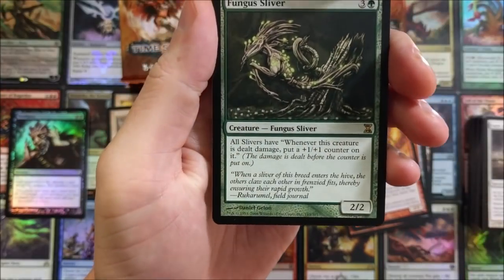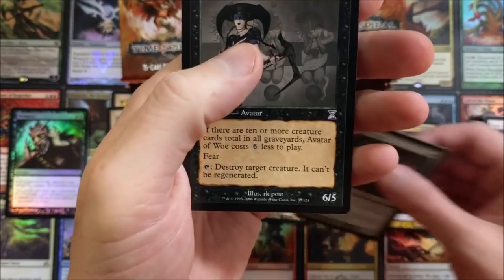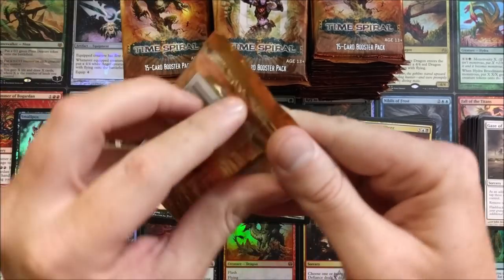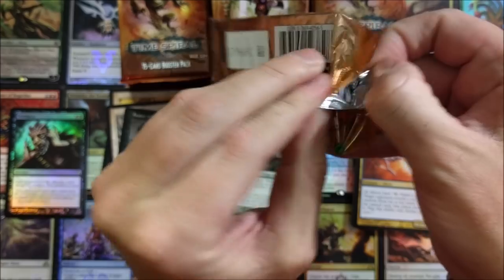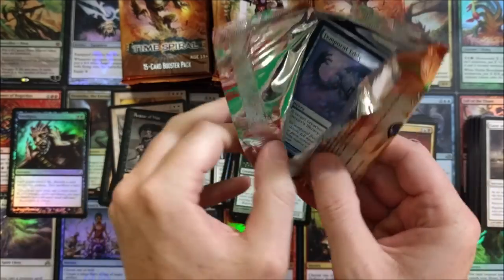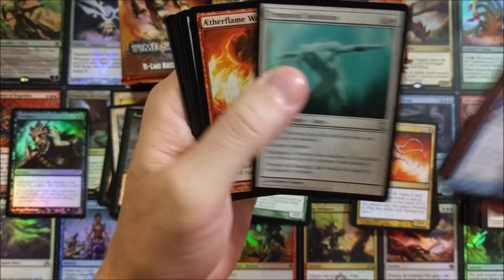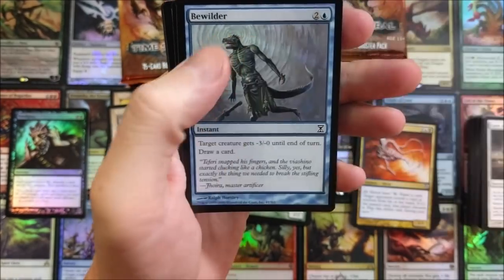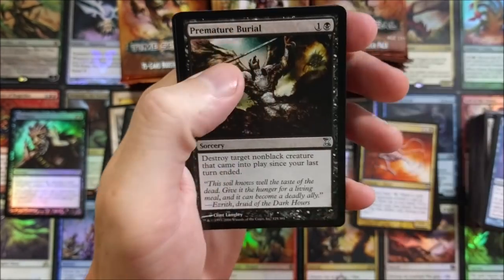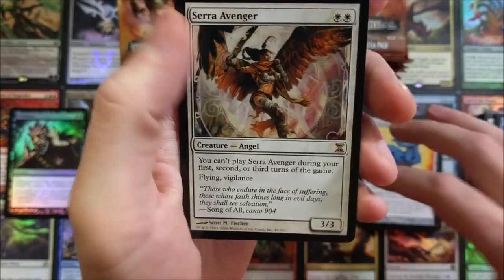Dread Ship, Reef Fungus Sliver — God, I love Slivers. I want one of every Sliver there is. I think I'm gonna start working on that collection now, because they haven't reprinted Slivers in forever. When was the last time a Sliver came out — 2013 or 2014 core set? They did reprint some Slivers. Serra Avenger and an Honorable Passage.